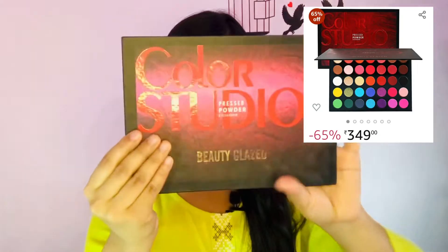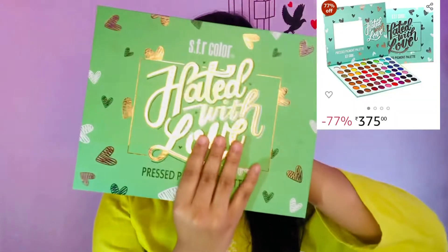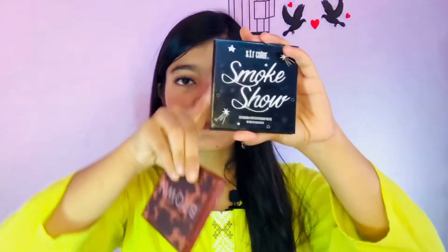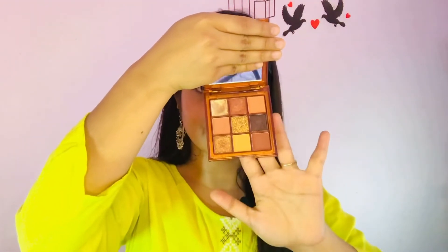There is a lot of confusion about eyeshadow palettes — we want many colors but at a low price. The first option is the Beauty Glazed palette with a lot of colors. Next is the SFR Color palette with 64 colors, but it's very large. I recommend two smaller SFR palettes: the SFR Smoke Show palette with all smoky shades, and the Caramel Brown palette, which is a Huda Beauty dupe with shimmery shades and two matte shades.